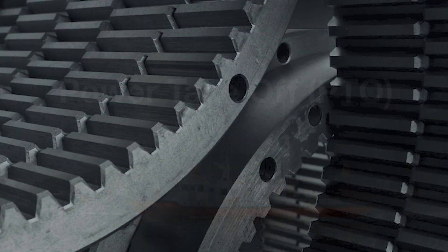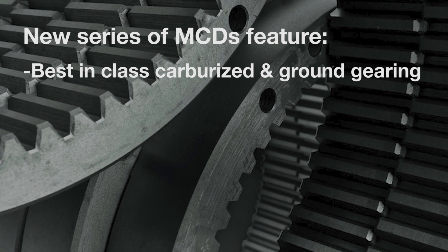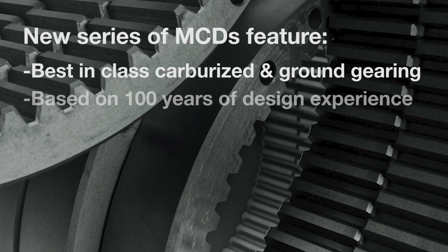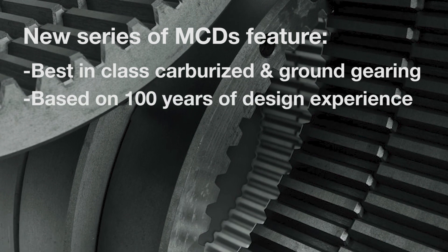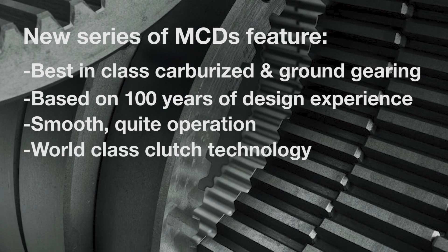It's important to note that this new series of MCDs features best-in-class carburized and ground gearing, based on 100 years of design experience, smooth, quiet operation, and world-class clutch technology.